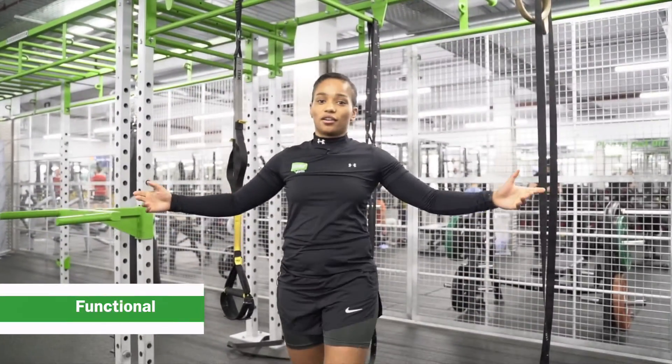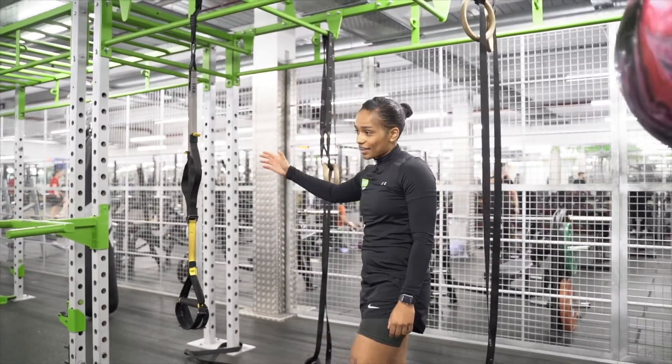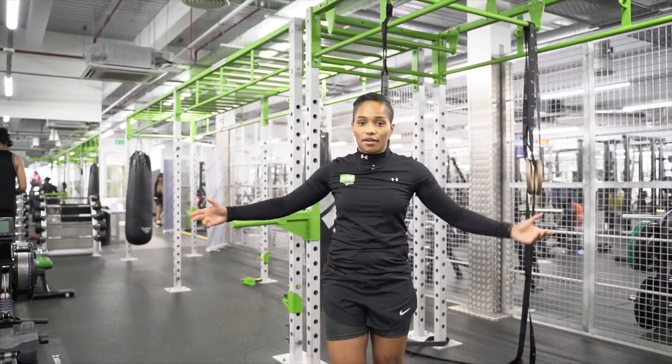This is our functional area. We've got this big rig, aqua bag, boxing bag, kick bag, TRX. We've got kettlebells down the bottom, dumbbells — whatever you need.